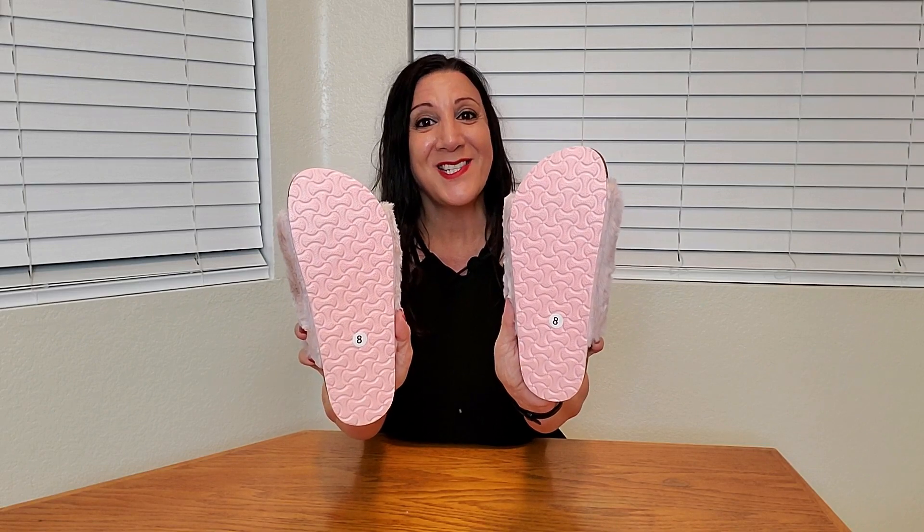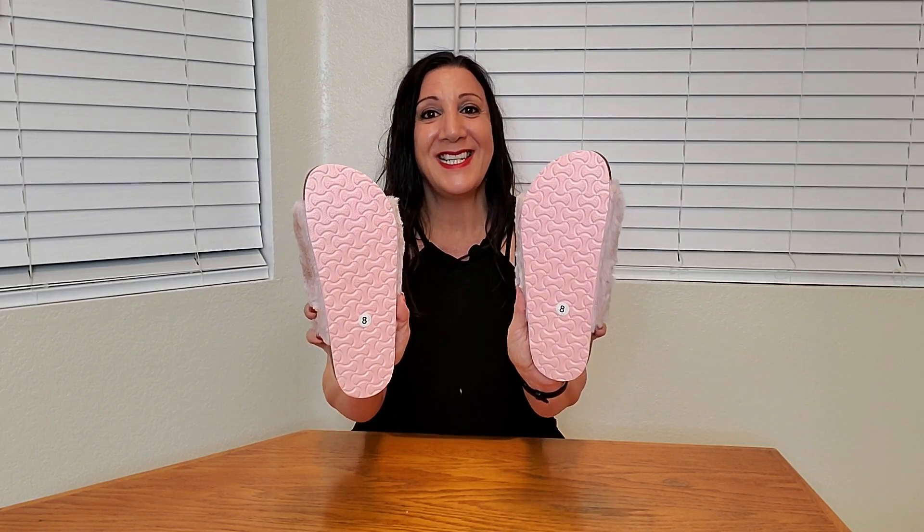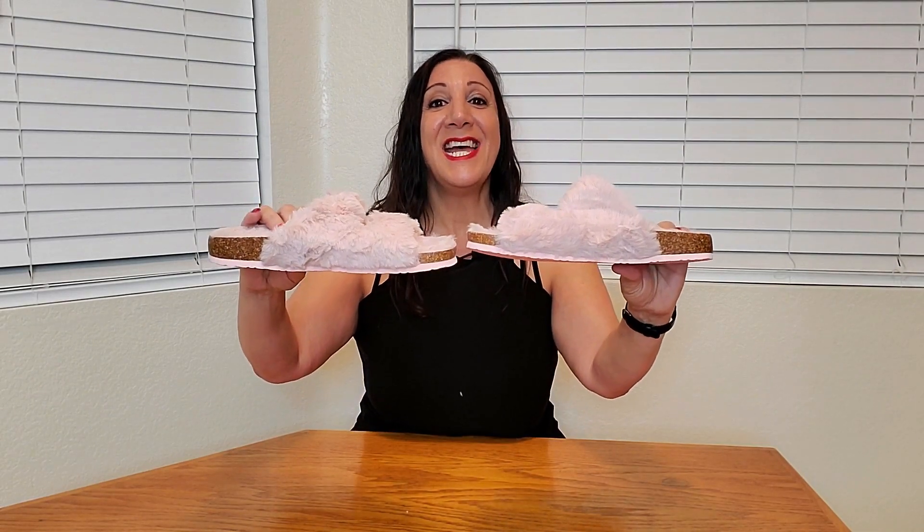The backside is also skid-resistant — it's texturized, perfect. The sides have cork, which is going to help with shock absorbency. These would be great to purchase for yourself or as a gift, and they would feel so comfortable. They actually have arch support as well.